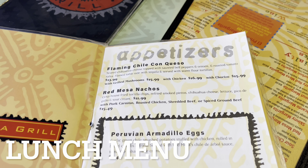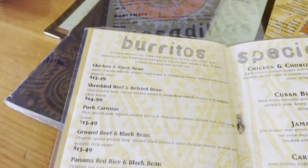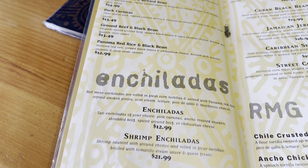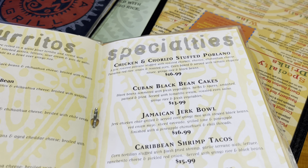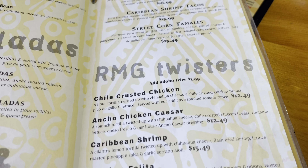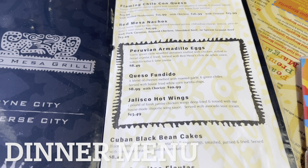This is the lunch menu, and I do believe you can order off of this as well at dinnertime — all you have to do is ask your server. This is the dinnertime menu.